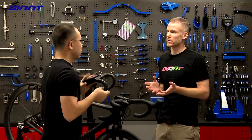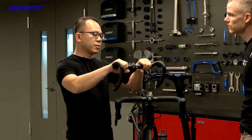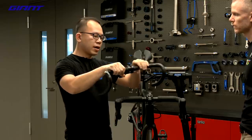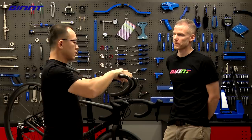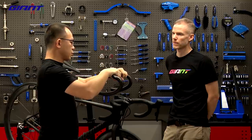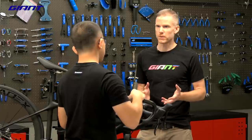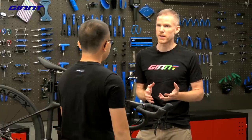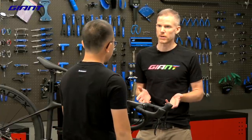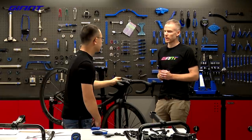We also focused on ergonomic research. We have a new shape on the top of the handlebar — an overall form that allows a straighter hand position while riding. So keeping the same performance as before — the lightweight and stiffness — but adding a new comfort feature to this handlebar. With the new shape, everyone can try it and feel it.